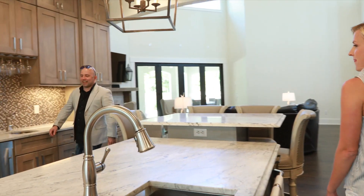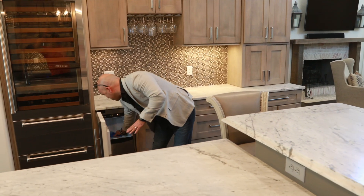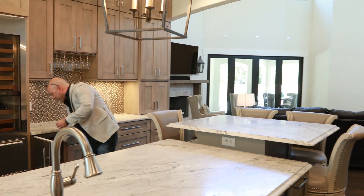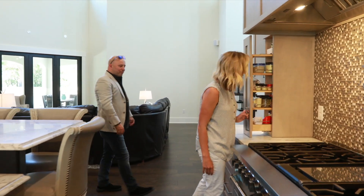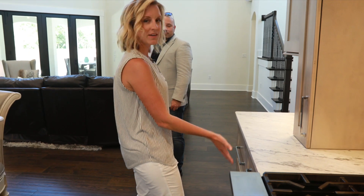Look at this — ice all day long! I need a drink for sure. Oh, check out the spice rack — look at that! That's my favorite part. So nice. And it's the slow-closing drawers too, so you never hear a drawer slam.